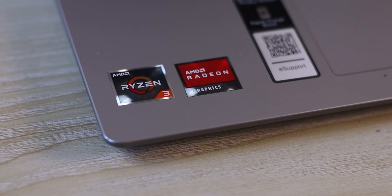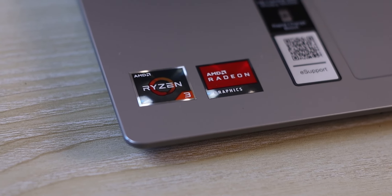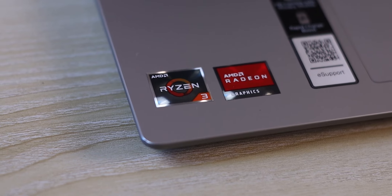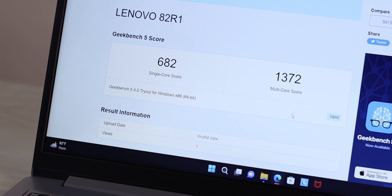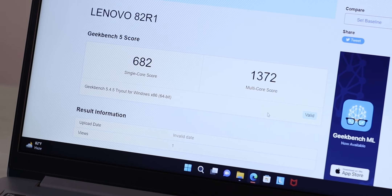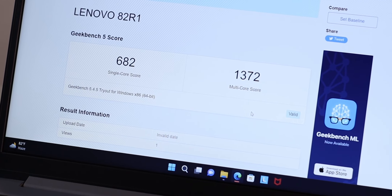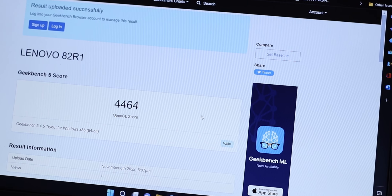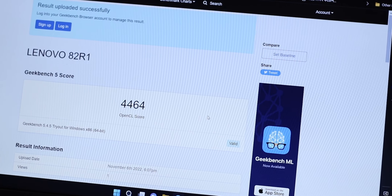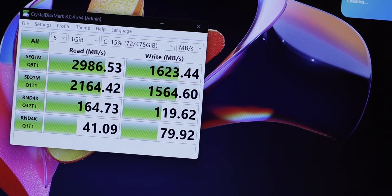Regarding GPU performance and benchmarks, the Geekbench scores were not good. Both single and dual processor scores were not impressive. The graphics benchmark scores were similarly underwhelming.